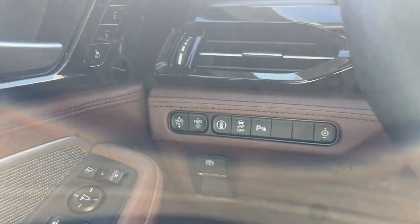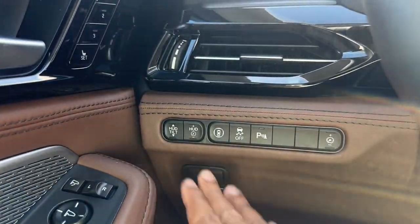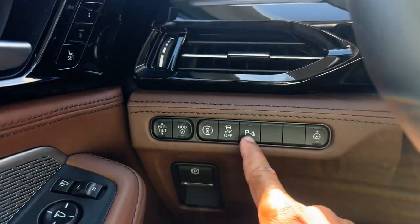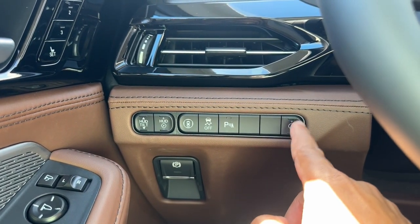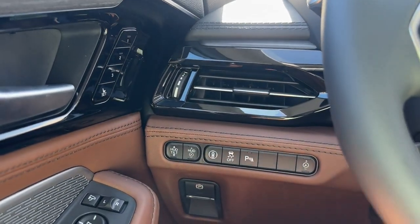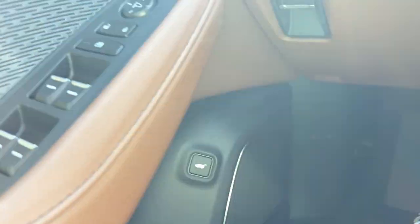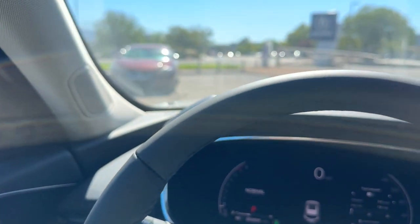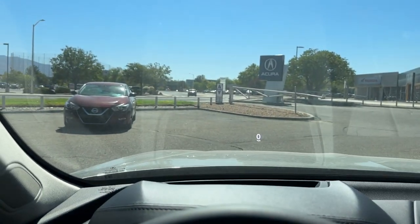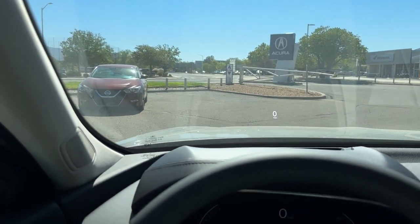On the left column you have controls for your heads-up display, which is standard on the Advanced. There's a shortcut to safety features, traction control on/off, parking sensors on/off, and a dimmer switch for interior lighting. You also have the electronic parking brake, trunk button, and the heads-up display right there — you can customize it to show different information and adjust brightness.